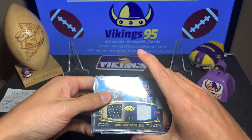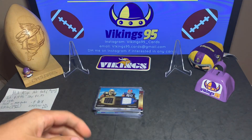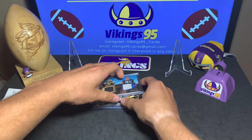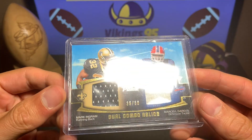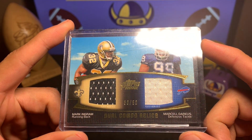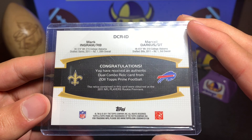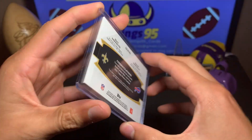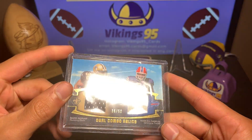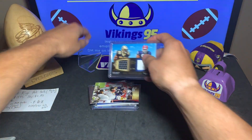We're starting off pretty strong. The first card is a dual combo relics numbered 36 out of 50, with Mark Ingram and Marcel Darius — Ingram at running back and Darius a defensive tackle. They're both rookies from 2011. Interesting to see what Ingram does this year. Not bad — 36 out of 50.